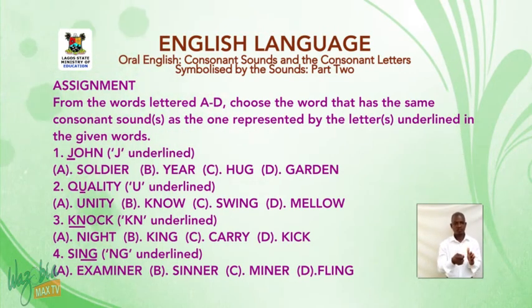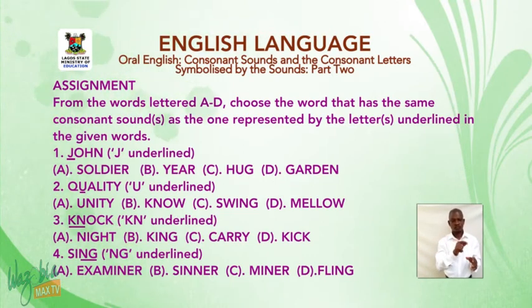Number four: 'sing' — N-G is underlined. A: examiner. B: sinner. C: minor. D: Flynn.